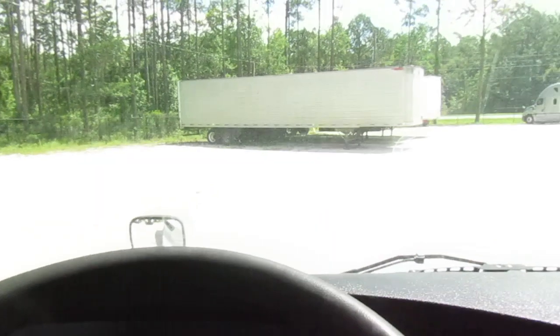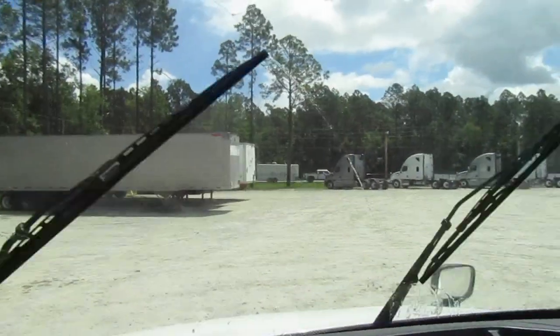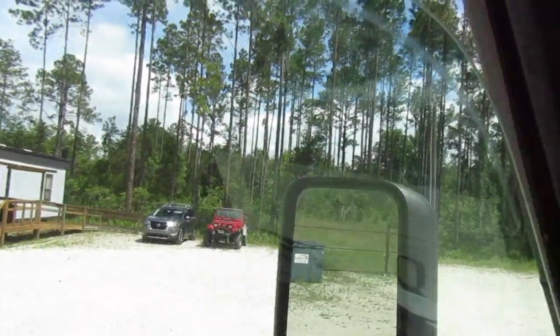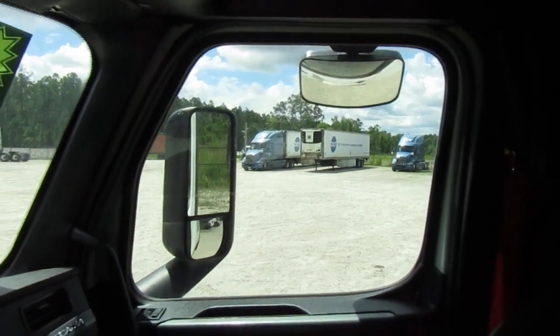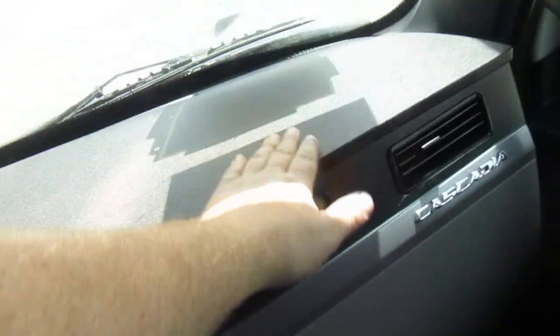We've got the AC going. Let's check the wash — nice. And let's check the wipers — nice. We saw those work. I can go ahead and turn those off. 478 miles on the odometer. No cracking on the dash.